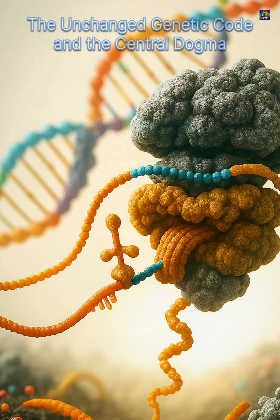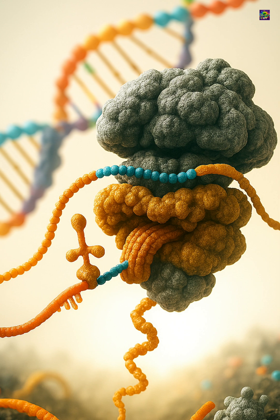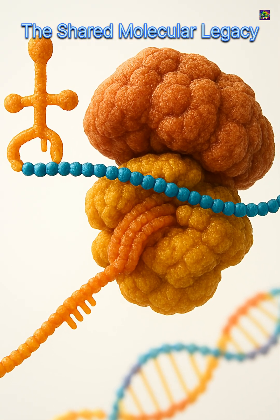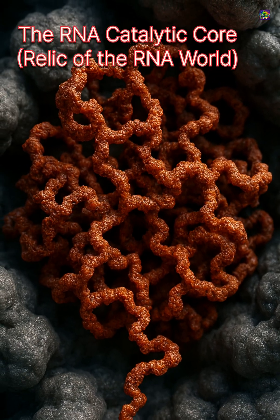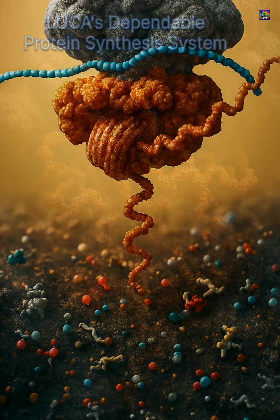Because ribosomes are stable and deeply conserved, they give us the clearest picture of LUCA's world. Ribosomes show that LUCA already used RNA and DNA, since they depend on a genetic code that has remained unchanged across all life. Their catalytic center is made of RNA, pointing to a stage when RNA still performed both informational and chemical roles.